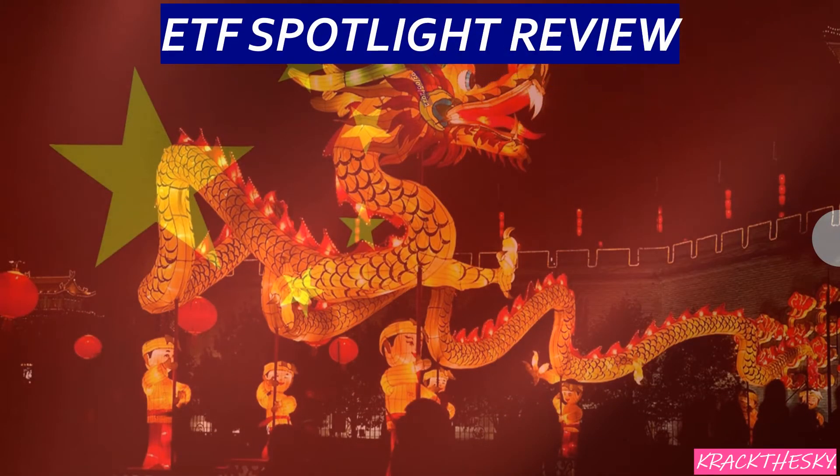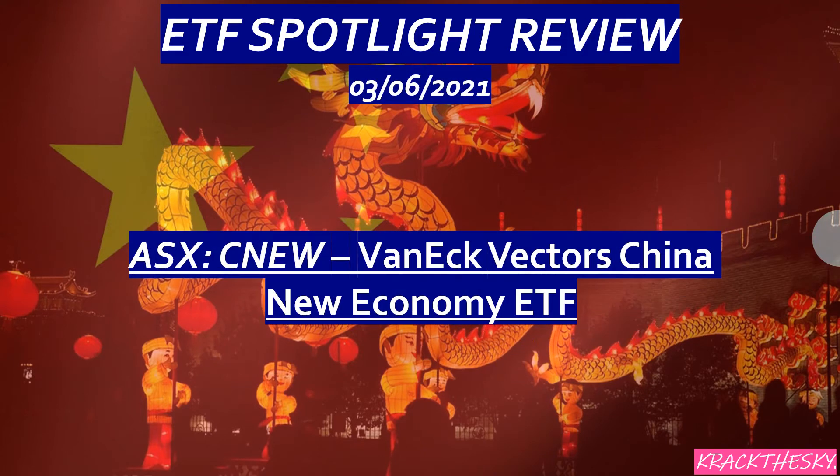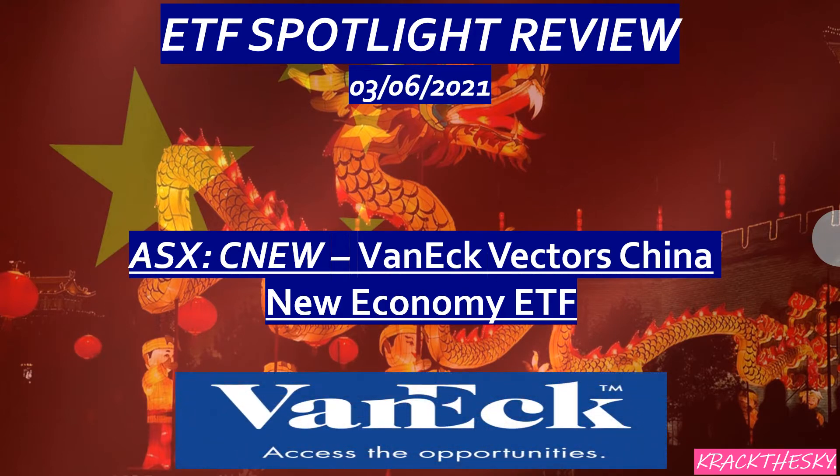G'day there investorholics! Today we're going to be looking at CNU, which is the VanEck Vectors China New Economy ETF. If you'd like to be invested in one of the largest and fastest growing economies in the world, this is something to have a look at.